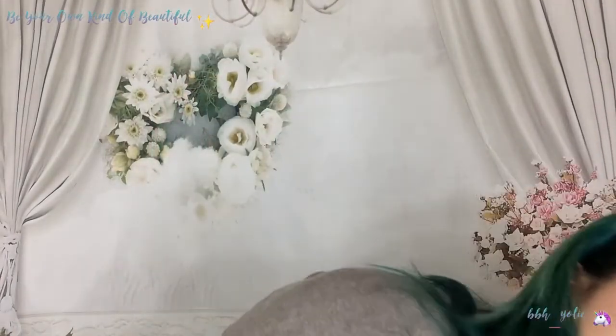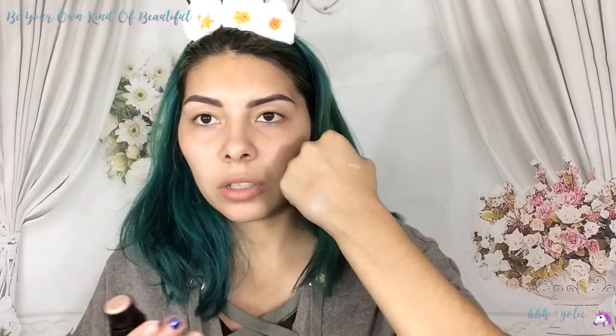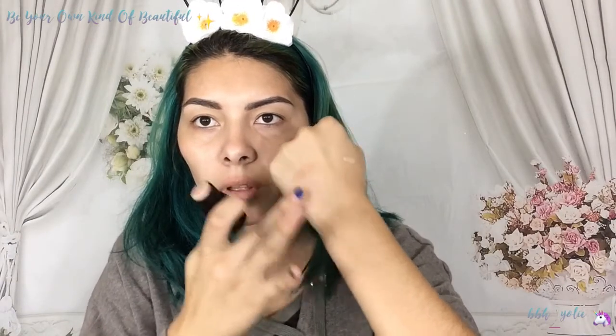Next we have the Barfly Highlighter — this is a stick highlighter in the shade Candlelit. I'm literally dropping everything. So let's open it. It has a little top piece, let me take that off. It's super big. We're going to swatch it. It's super subtle — it literally wiped off basically. Well, we're still going to give it a chance and try it out anyway. So that was the Barfly Highlighter stick.